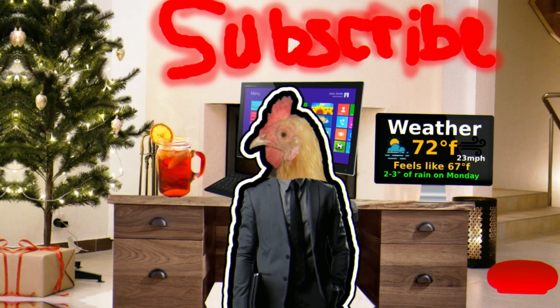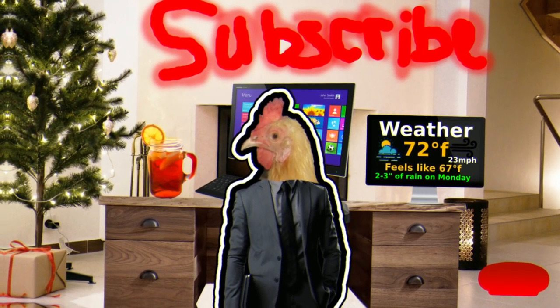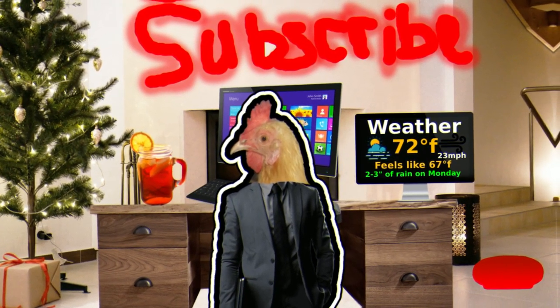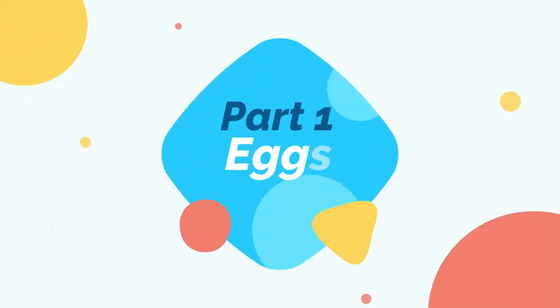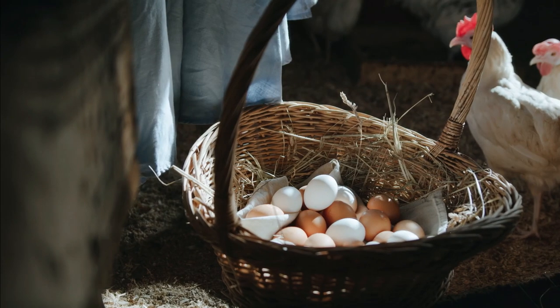The Barred Rock, or Barred Plymouth Rock chickens, are chickens with black and white feathers that are definitely very friendly and are personally one of my favorite chicken breeds. Let's review them quickly — we're going to go over those five things again.